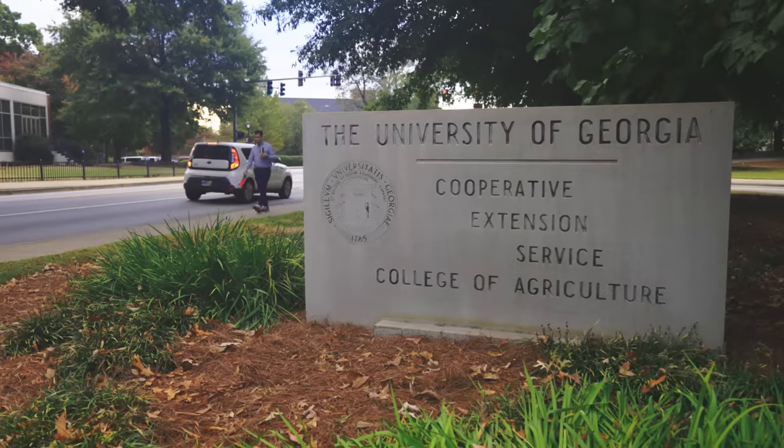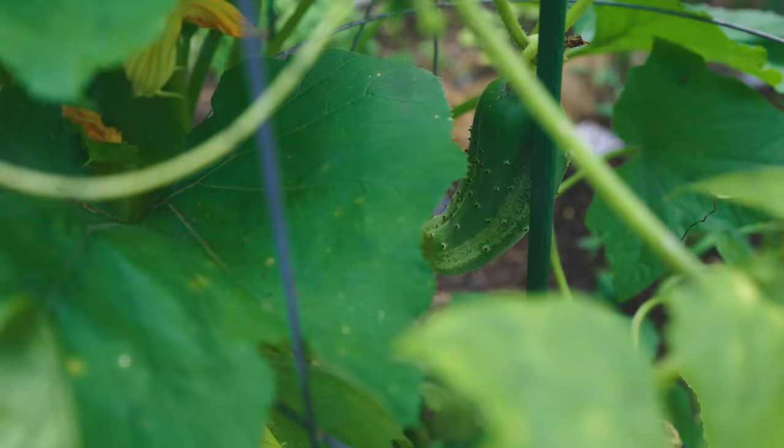Field trip to the University of Georgia Extension, where food microbiologist Dr. Carla Schwan directs the National Center for Home Food Preservation. When you look at the microflora — the indigenous flora in a cucumber, or cabbage if you're doing sauerkraut — there are around 10 million cells of indigenous bacteria that are not lactic acid bacteria: E. coli, coliforms, clostridia. Lots of bad bugs inside vegetables.